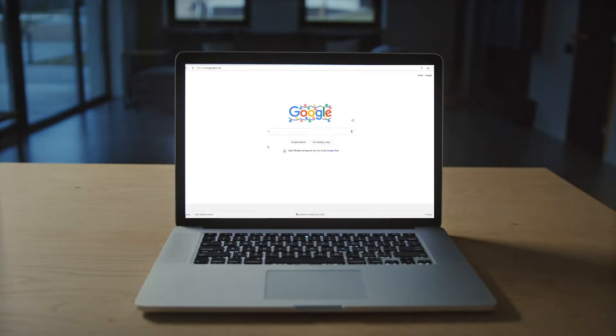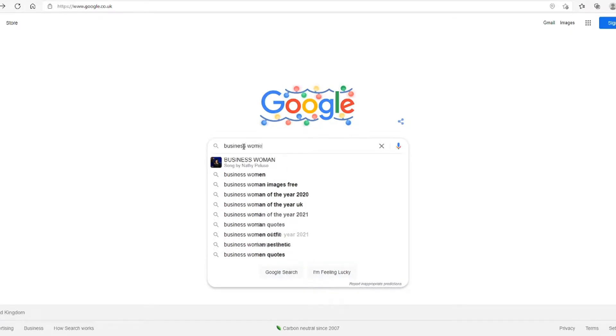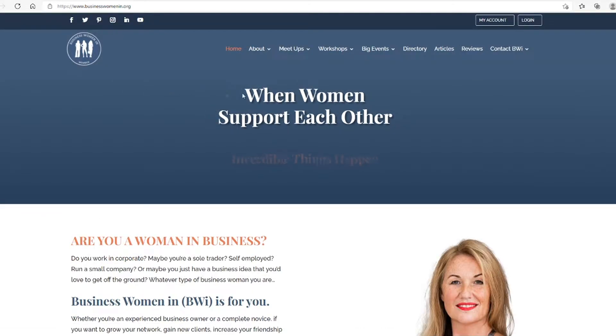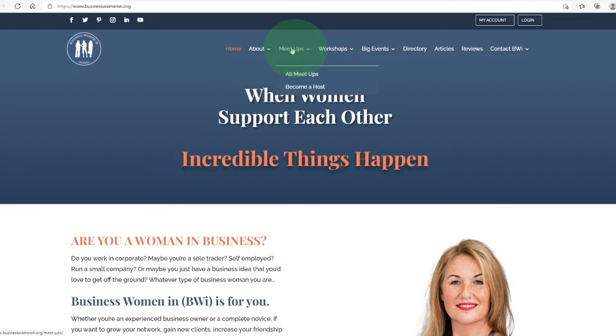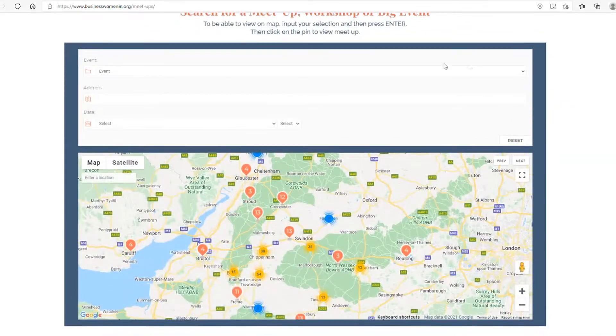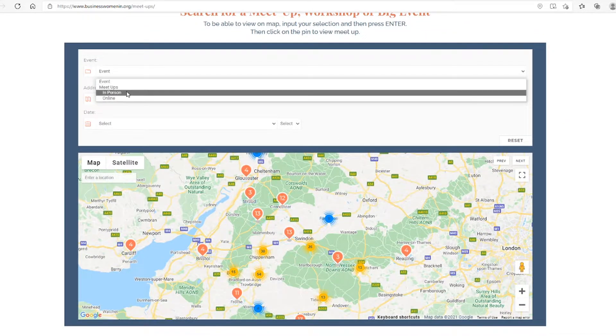Head to our website businesswomenin.org to go straight to our homepage. The navigation bar at the top will help you get around, but today we'll focus on the meetups tab. Clicking this will present you with all you need to know about the events, so have a read then scroll down to our handy map search tool to find a meetup near you.